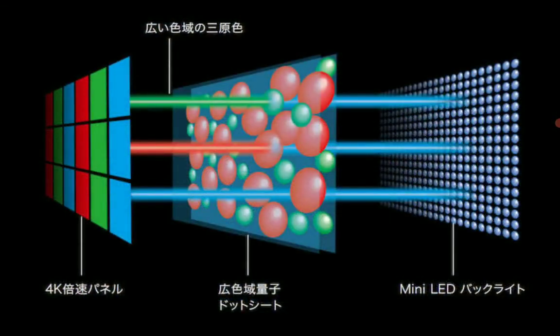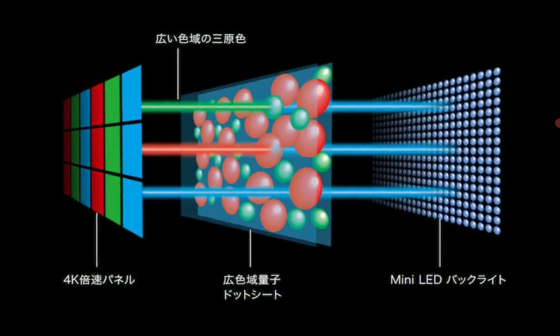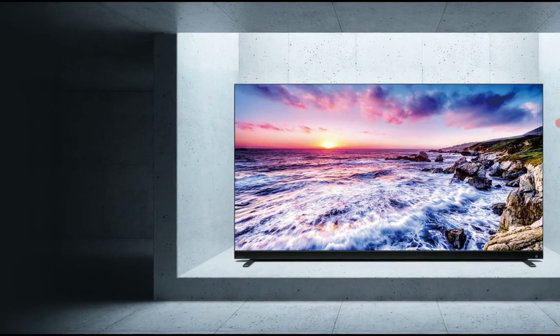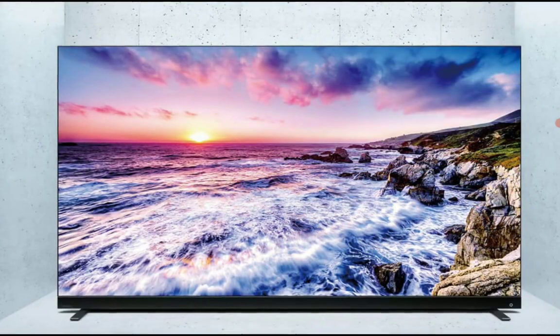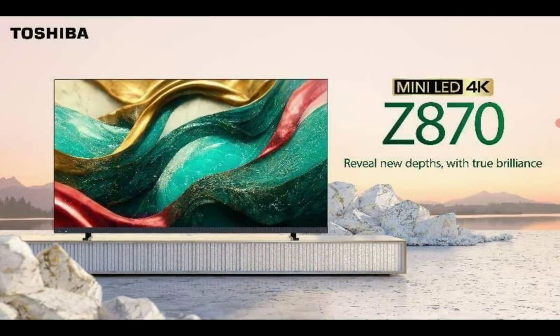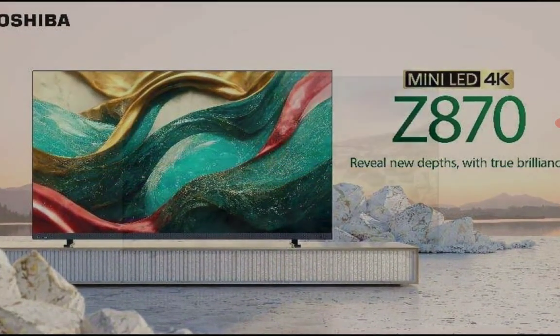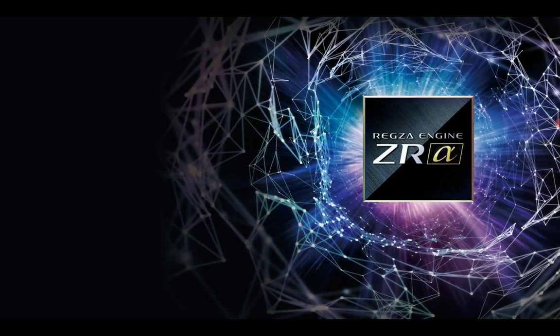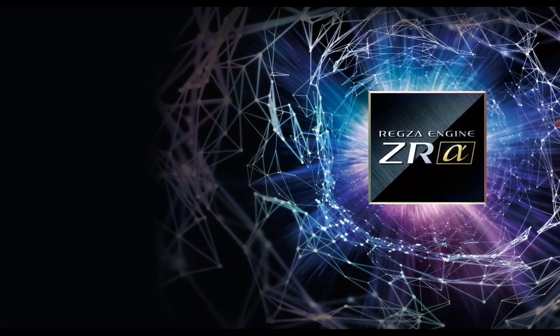I think maybe because they no longer sell as many TVs as they used to, so maybe they don't invest as much time in making the very best TVs that compete with Samsung and LG brands. But these two TVs are available now.